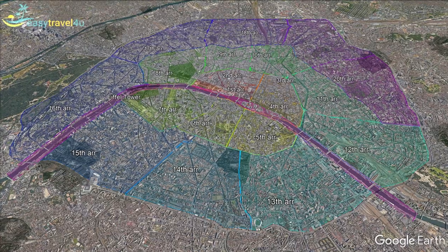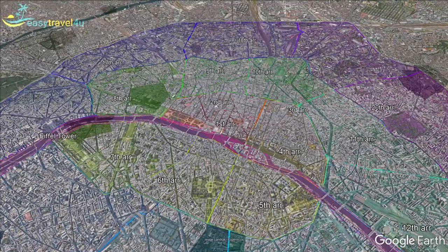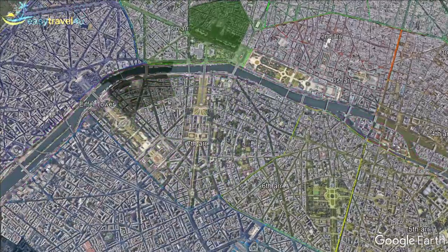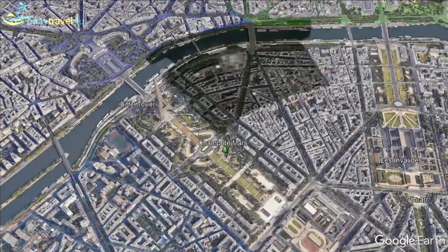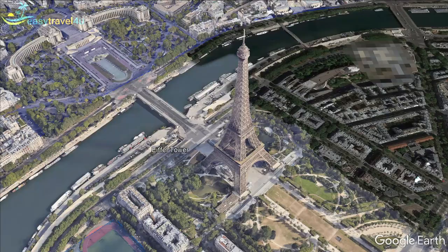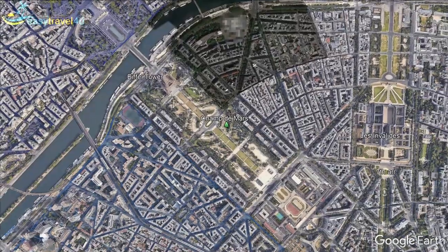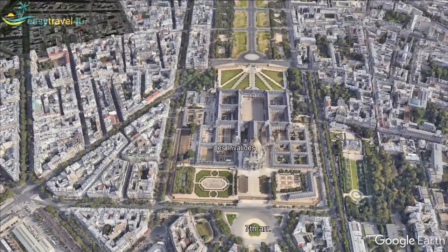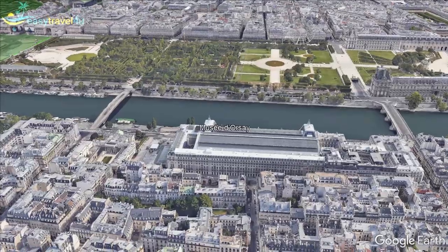Paris is divided into 20 districts, known as arrondissements, arranged in a spiral starting at the city centre. That means that the lower the number, the more centrally located the district is. If you want to see as many interesting sites as possible, you should pick from districts 1 through 9. Alternatively, if you would rather avoid the worst of the inner-city crowds, the higher number districts might be a better choice. There's still plenty to do further out — the Arc de Triomphe is in the 17th arrondissement, while the Moulin Rouge borders the 18th.